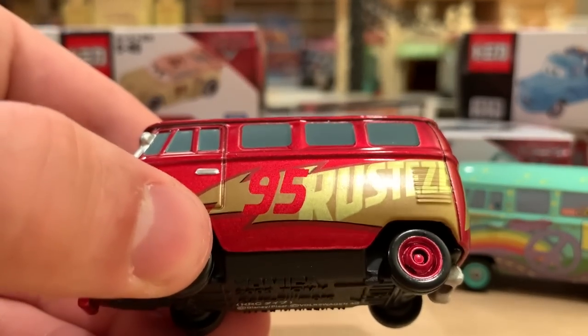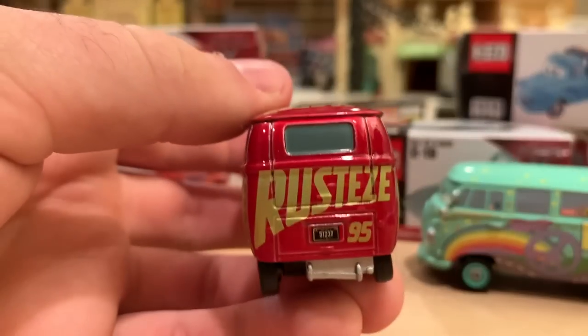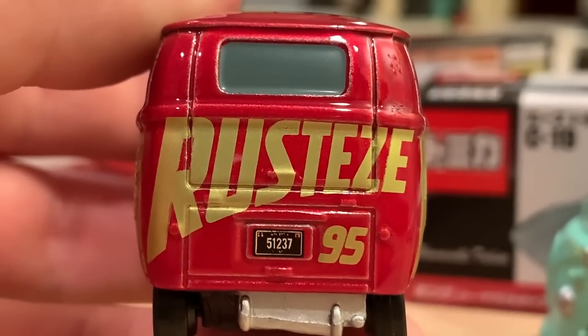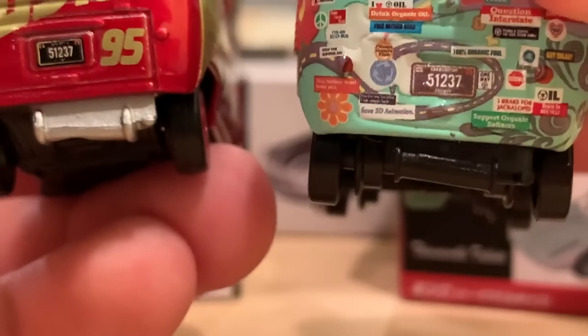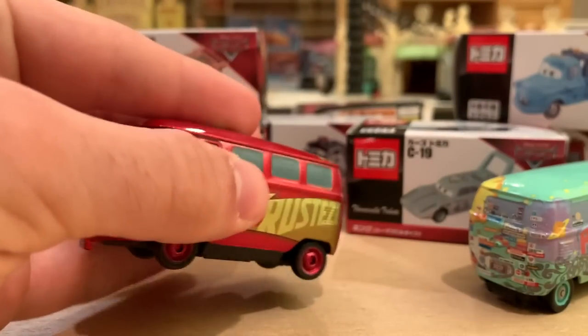I just love the red on this guy — it looks so good. You have 95 Rusty's there. He's got the 51237 license plate and the hanging muffler, which he's always had. They make it silver though instead of black, and it looks a little lumpy there — I don't really like that. But overall, moving right along.